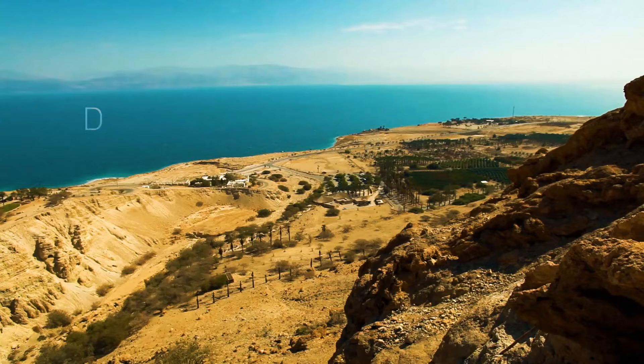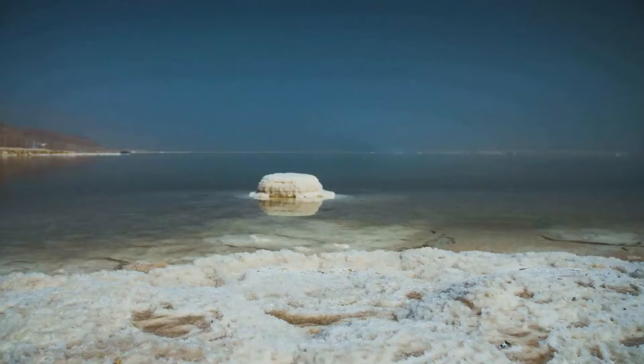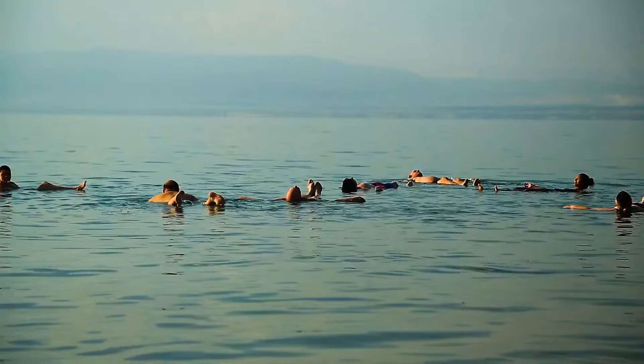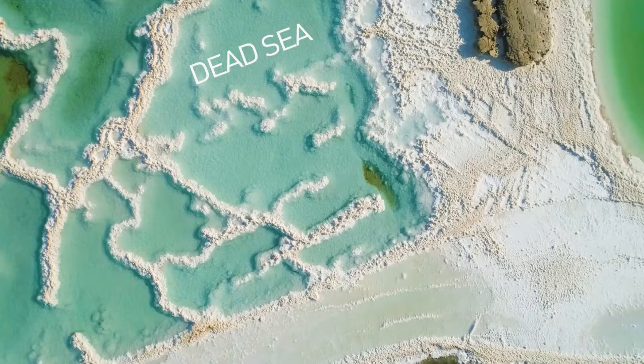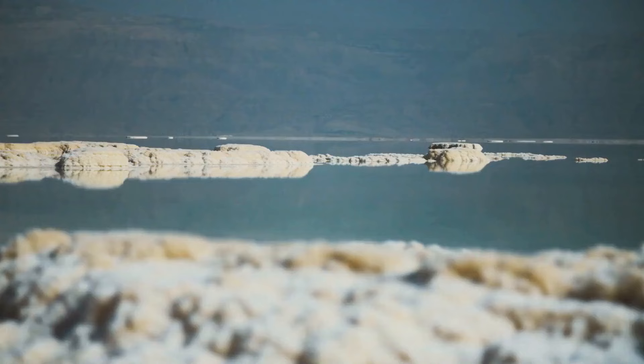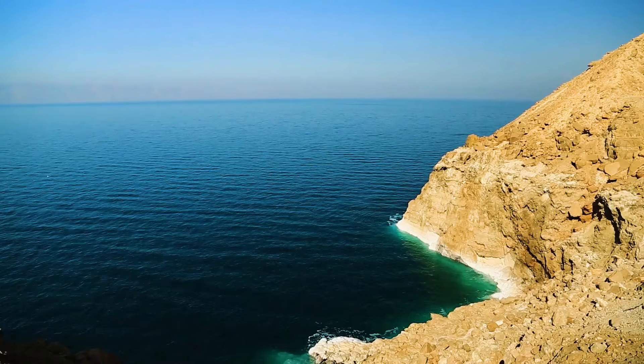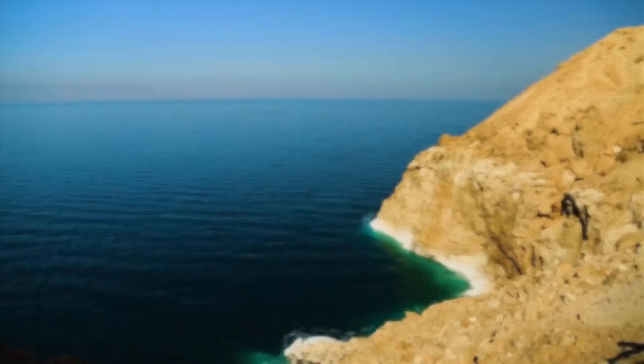The Dead Sea has a high concentration of salt and minerals compared to other seas, even though it's technically a lake. Swimming is almost impossible, but people go there for the natural chemicals. Floating on the surface is a great way to relax. This ancient body of water got its name because no macroscopic organisms can live there — it's 9.6 times saltier than oceans. Only a few bacteria and fungi can be found enjoying the salt. It's also Earth's lowest elevation on land at 1,400 feet below sea level.